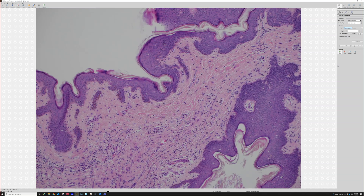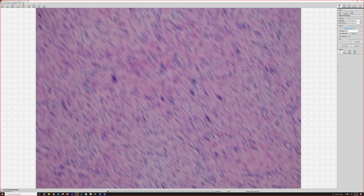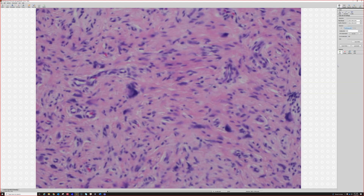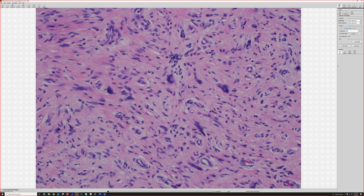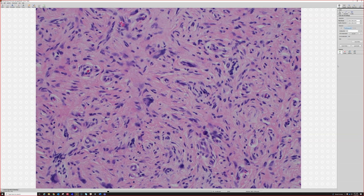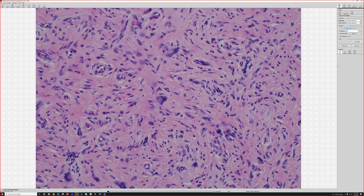So why am I showing you? Neurofibroma with a bonus. There are scattered cells that look pleomorphic, but closer up they're actually multi-nucleated cells — multi-nucleated cells scattered throughout, some of them almost like floret cells, with a ring or flower arrangement.